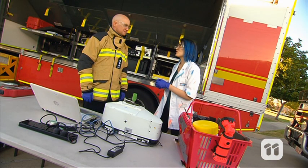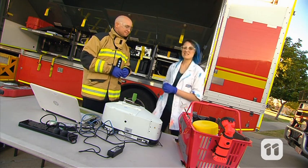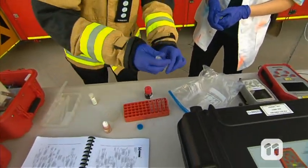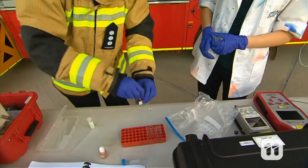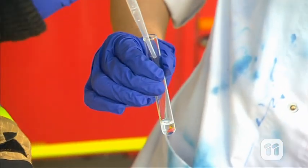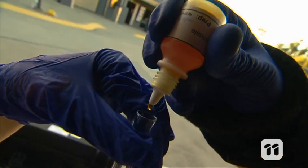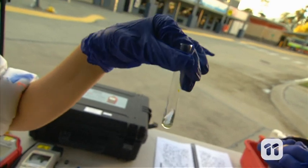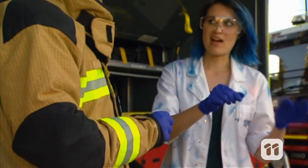I've got the sample here, but what do we need to do next? We need to run some tests on it to work out what it is. A small sample of our mystery chemical, around the same amount of nitric acid — stir — then a few drops of this orange solution. It's turned blue, so that tells us that what we collected at the spill must be a type of alcohol.